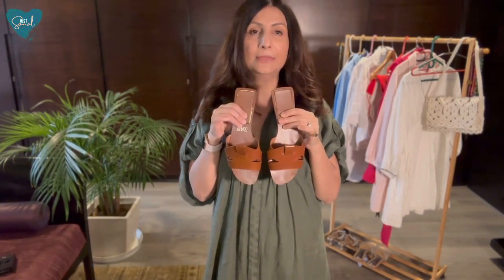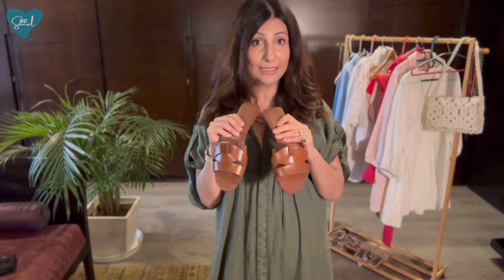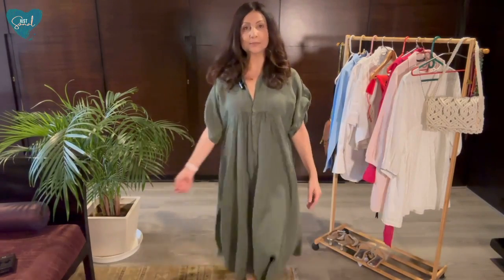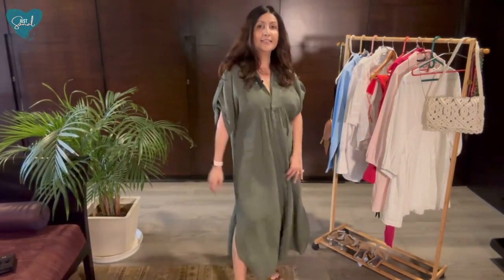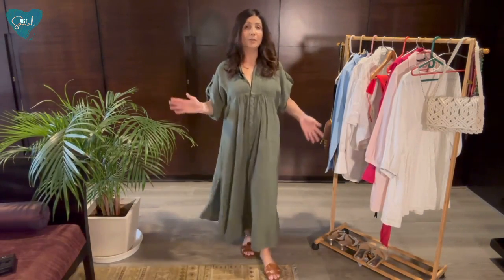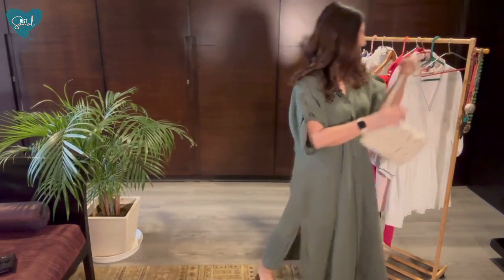My first outfit is this navy green dress. I'm pairing it with camel-color Zara slip-ons — this color and shape is very in right now. They're extremely comfortable and literally half the price of what you'd get at Dunes. The side slits are very much my style; they add a lot of style and comfort. It's linen, it flows on your body, and it's just perfect.